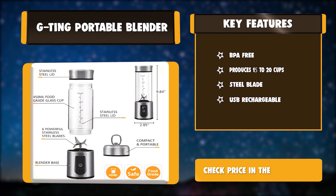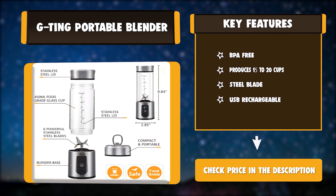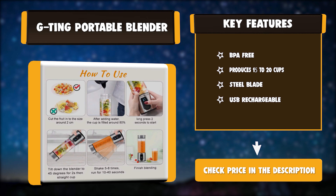Key Features: BPA-free. Produces 15-20 cups. Steel Blade. USB Rechargeable.